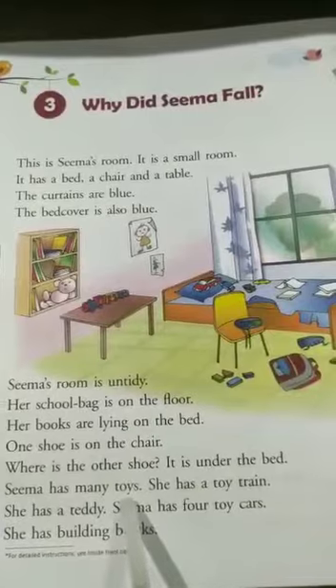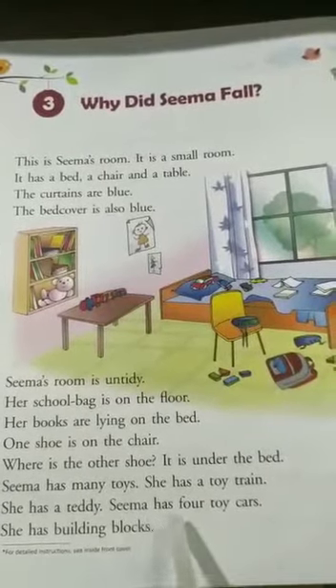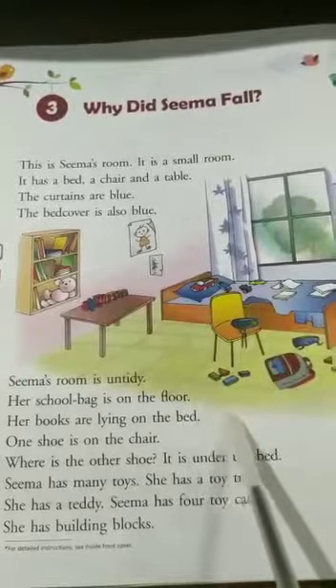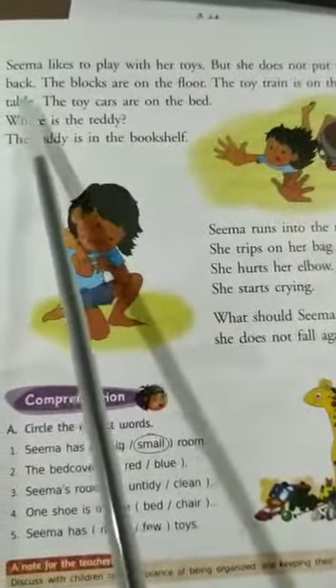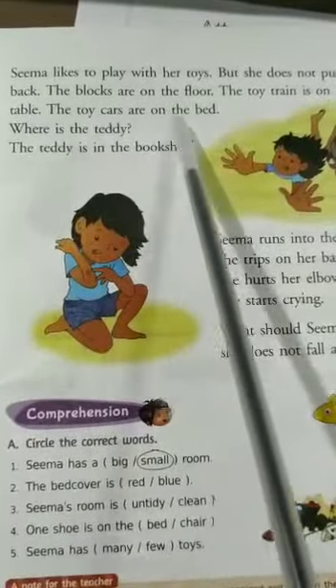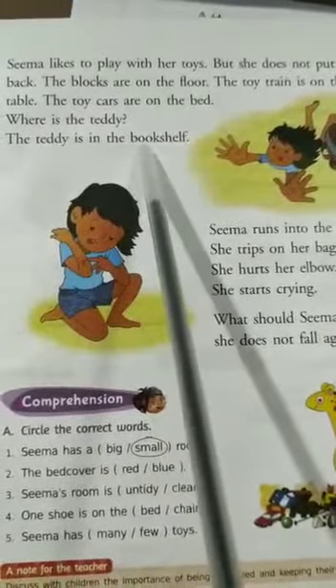Seema has many toys. She has a toy train. Can you see a toy train? She has a teddy. Seema has four toy cars. She has a building box. Can you see a building box? It is lying on the floor. The blocks are on the floor. The toy train is on the table. The toy cars are on the bed. Where is the teddy? The teddy is in the bookshelf.